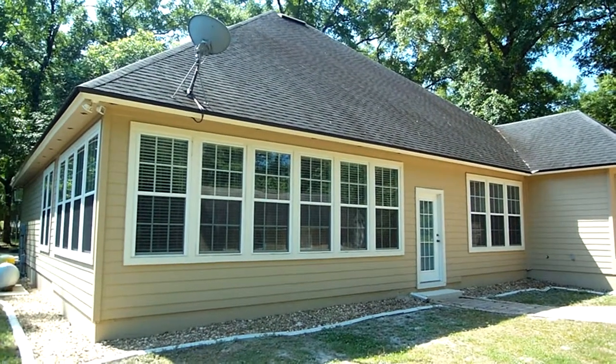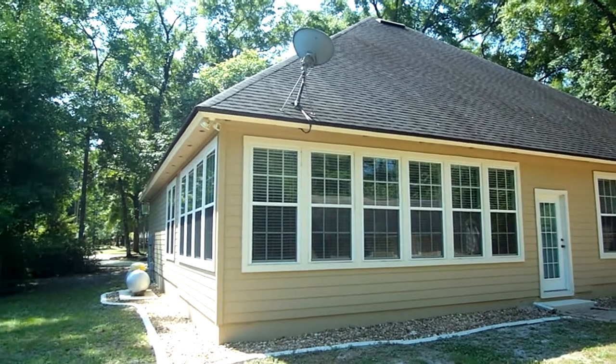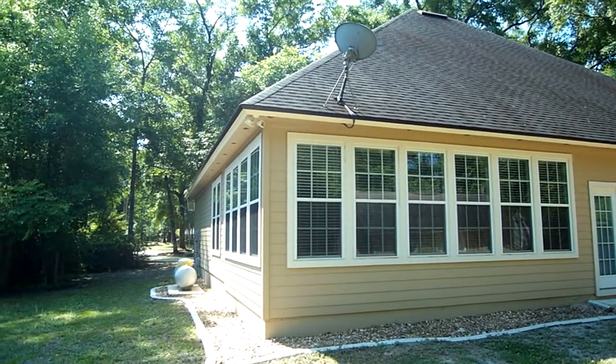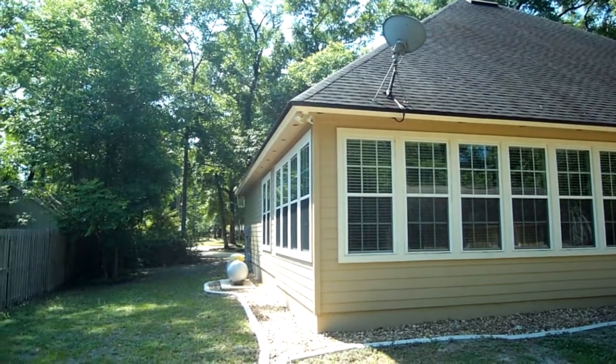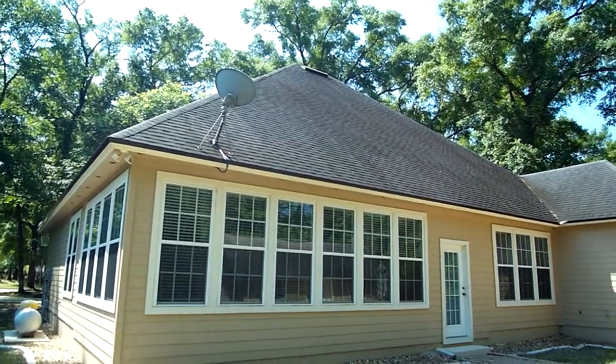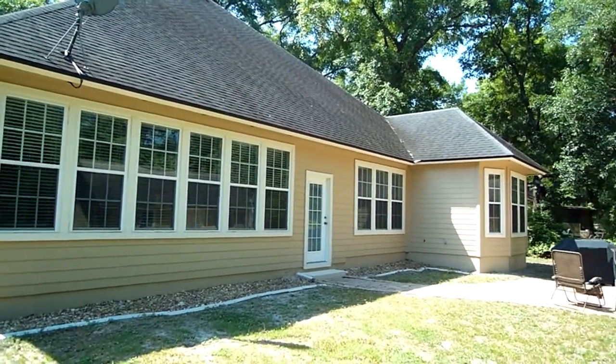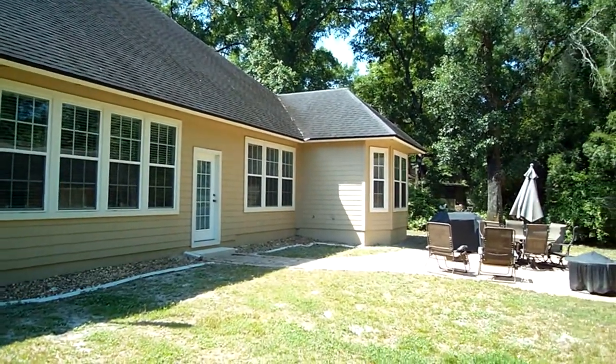Here we are at the back of 457 Lake Asbury Drive. I'd love for you to see just all the beautiful high-end windows. Notice the hardy board exterior along with the 50-year architectural shingles up above. Plenty of light that comes in to the home.